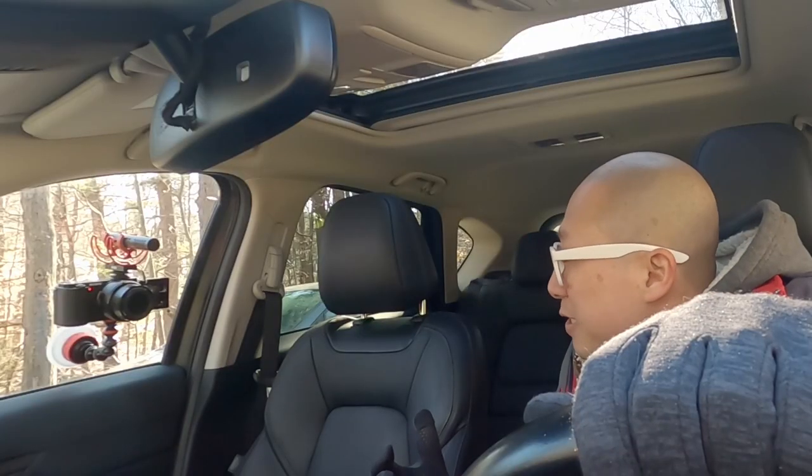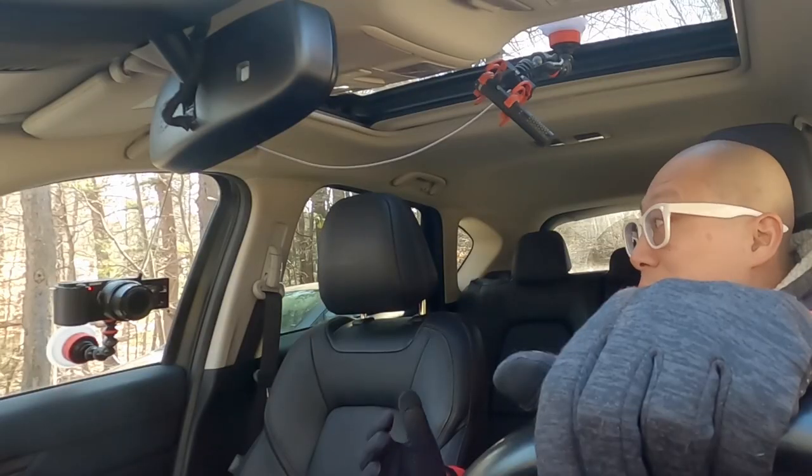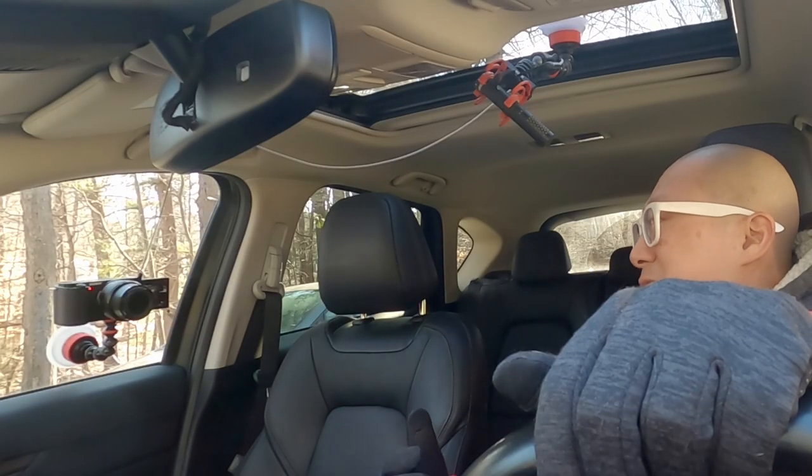Let's say you and your favorite tech YouTuber have the same camera, the same microphone, and happen to have the same car. They get in their car and shoot a video that sounds like this. But when you get in your car, you shoot a video and it sounds like this. What accounts for the difference in sound quality? Well, it's mostly because your setup looks like this, while their setup looks like this. So even though you have all the same gear, good mic technique can definitely improve your audio.